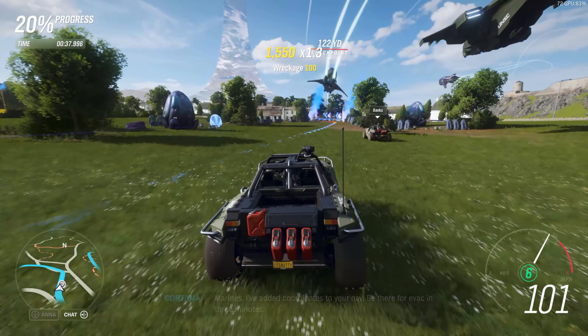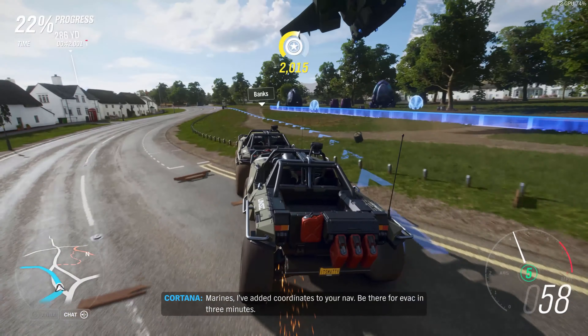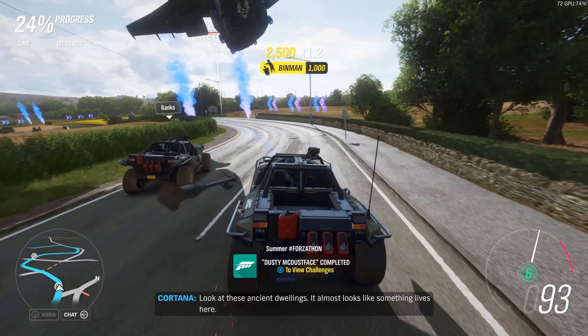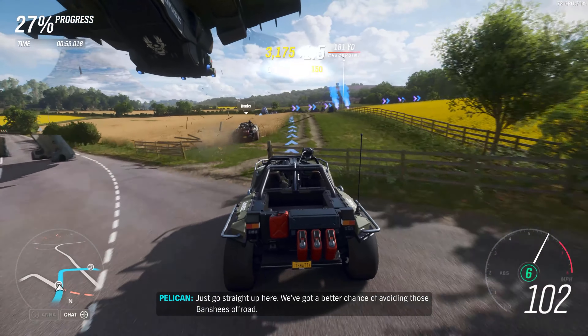What do you guys think? What has you the most excited — ray tracing, frame rates, visuals? Is it too hard to choose? Leave a comment and let me know. Like the video if you liked it, and please subscribe if you would be so kind. Thank you for watching and I'll see you in the next video.